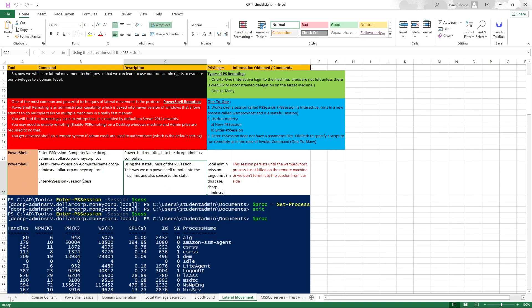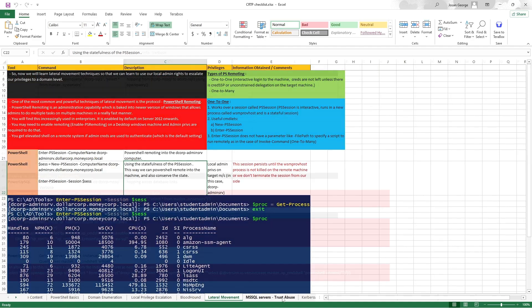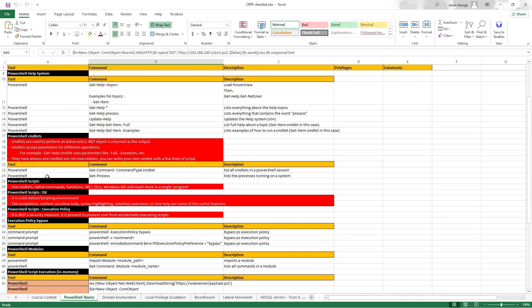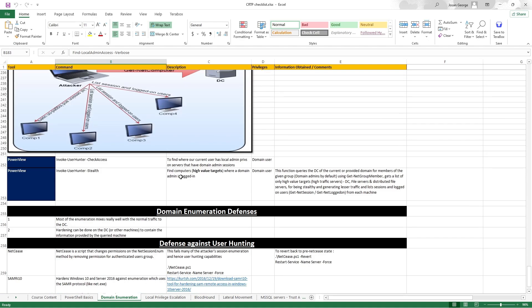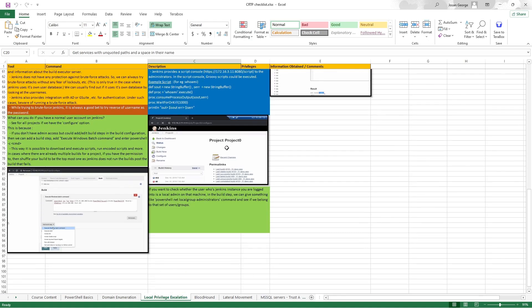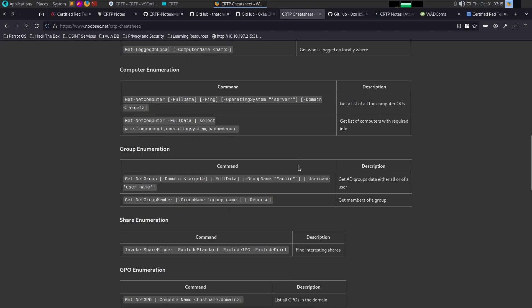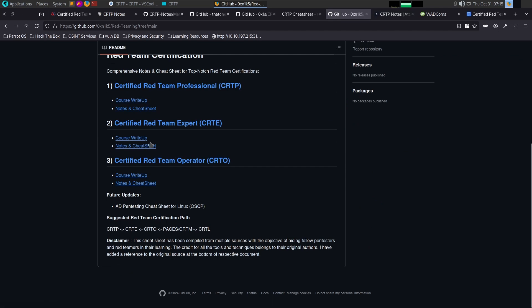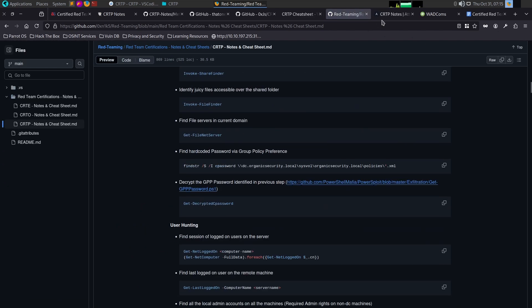In the Excel checklist, you can see the course content including PowerShell basics, domain enumeration, local privilege escalation, BloodHound, lateral movement, trust abuse, Kerberoasting, and delegation. You can see various checklists with sets of commands for each topic. There are also short notes and write-ups covering CRTP, CRTE, and CRTO.